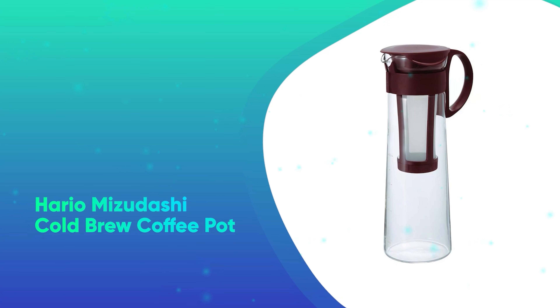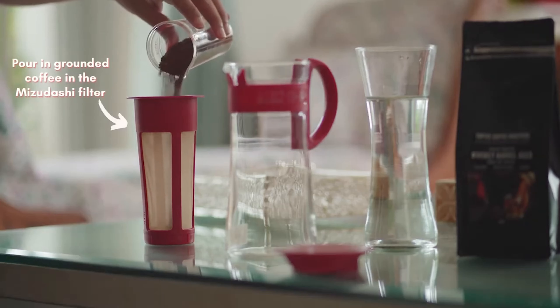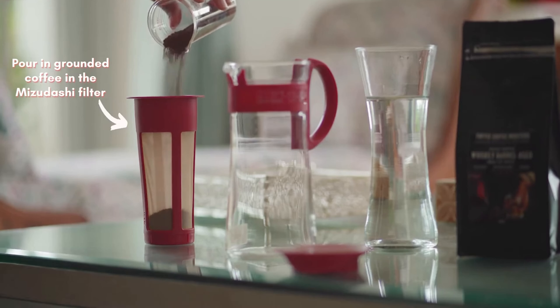Number 16: The Hario Mizudashi Cold Brew Coffee Pot. Coffee addicts will love this cold brew pot from Hario, which was our top pick for the best cold brew maker.